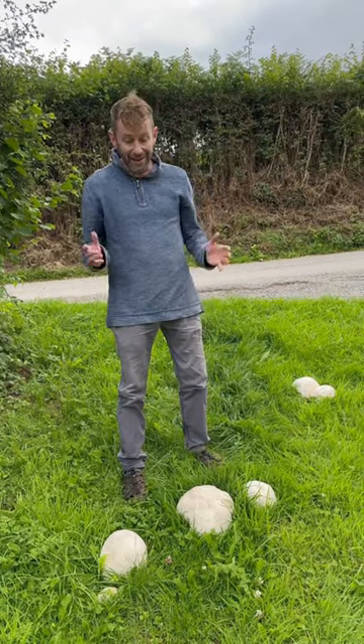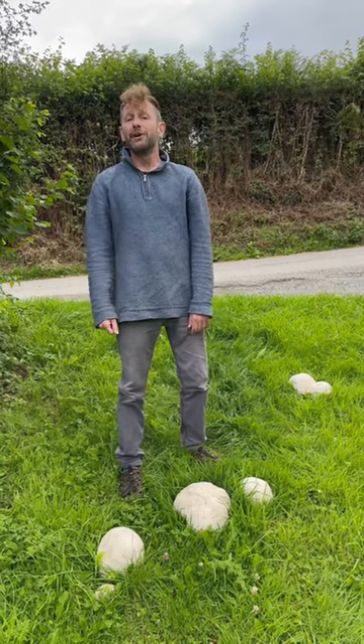Keep your eyes peeled, they're out now. And if you want to find out more about mushrooms go to wildfooduk.com.